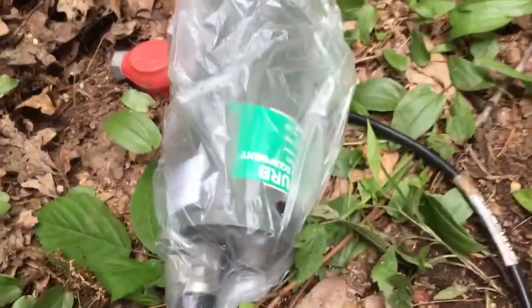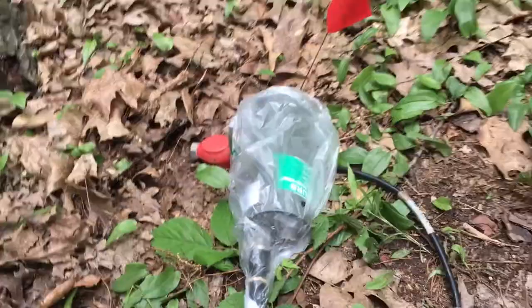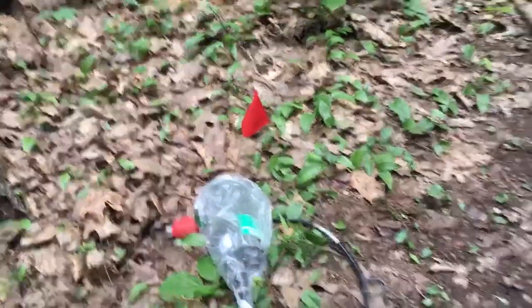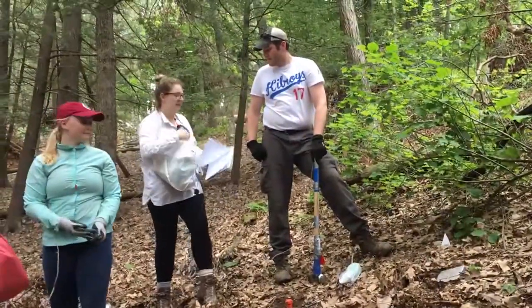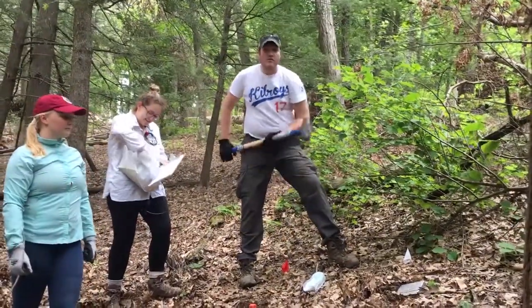We've deployed over 2,000 small geophones that will record the ground motion from sledgehammer blows. Just like an x-ray images your body, we can image the earth. The energy caused by our sledgehammer blows travels through the earth and then causes ground motion beneath the geophones.